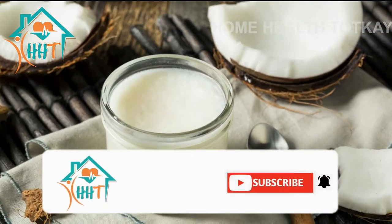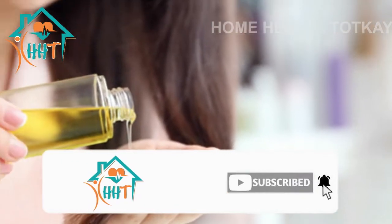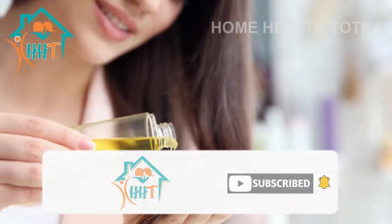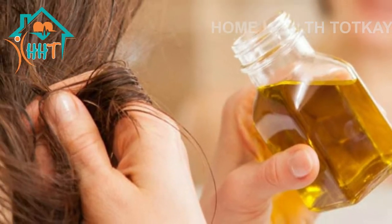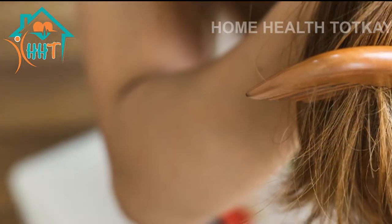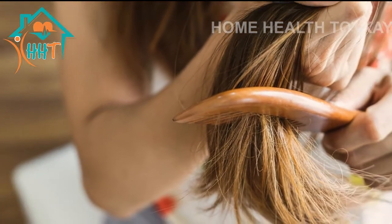Coconut oil has antibacterial properties. It can keep scalp infection at bay and promote hair regrowth. Coconut oil is one of the few oils that can penetrate the hair shaft and reach the cuticle and cortex. It can moisturize and nourish hair from within. Coconut oil also helps prevent hair damage from everyday weathering and heat damage.